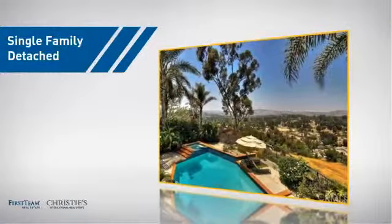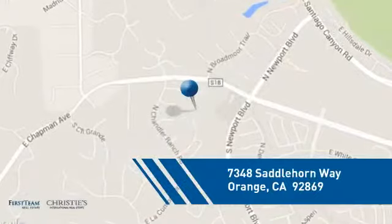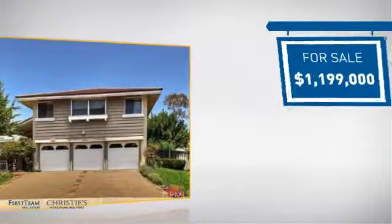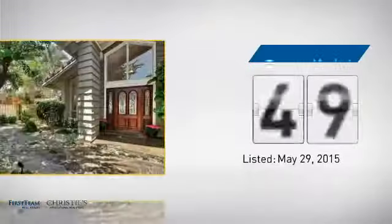This detached home is a great choice for families who want the privacy of their very own lot, and it's located in the orange area. Currently listed at just under 1.2 million dollars, it's been on the market since May.